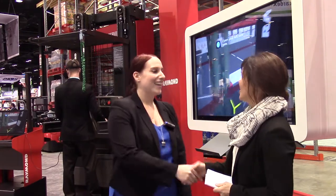Hi, this is Ronnie Garrett with Supply and Demand Chain Executive with AC Business Media. I'm here today with Erica Moyer from Raymond Corporation, who's here to tell us about their new virtual reality training system. Hi Erica, how are you doing today?